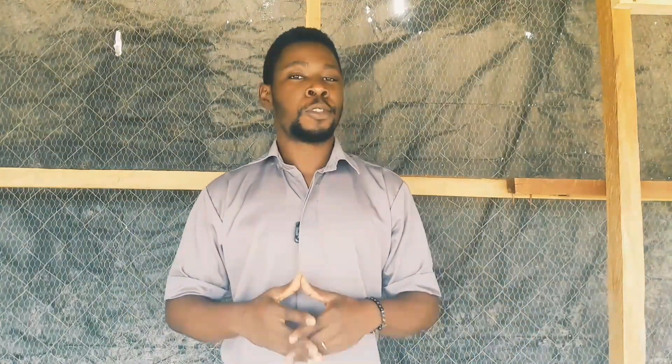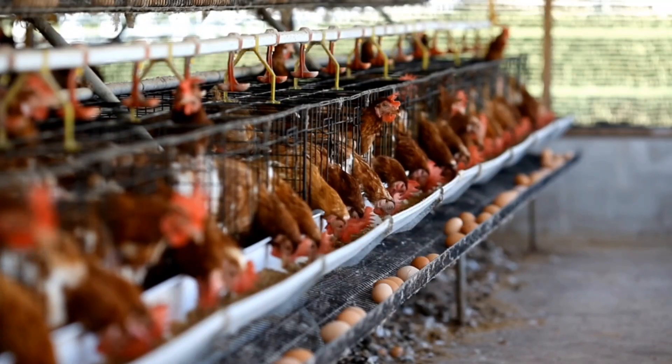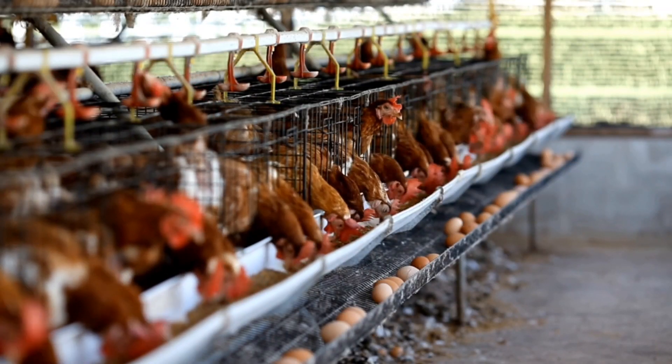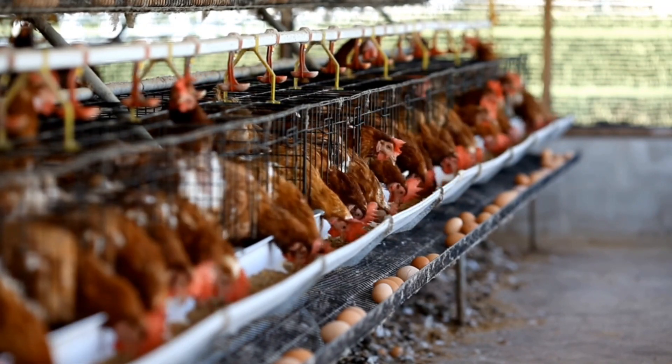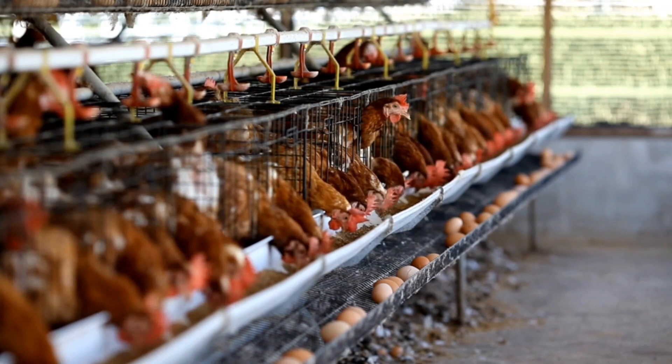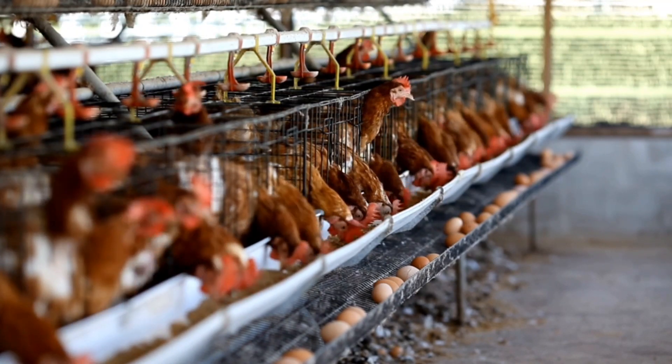If you're watching this video right now, you are most likely considering how to improve the productivity of your layer hens. You want to improve the daily production of your layers. But before we go into that, I think we should ask the question: is it possible to actually get above what you are currently getting?